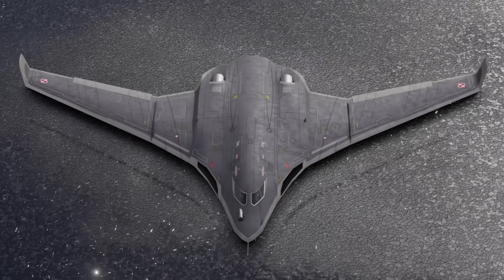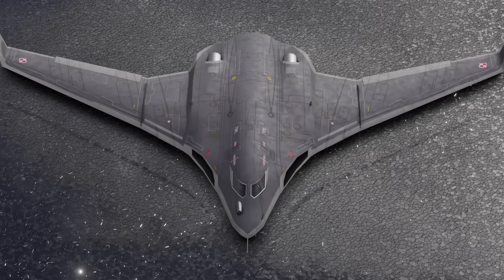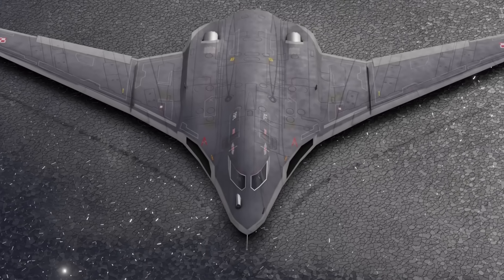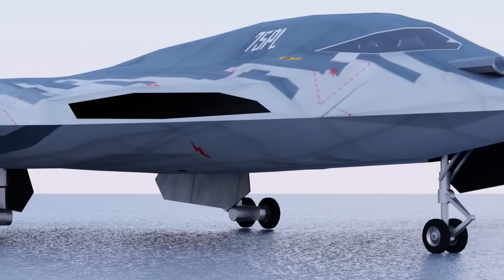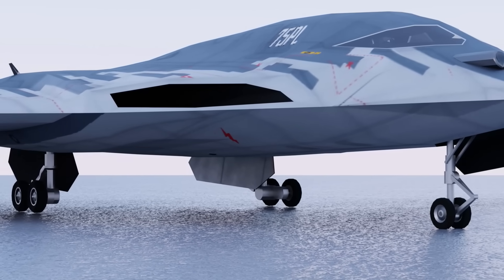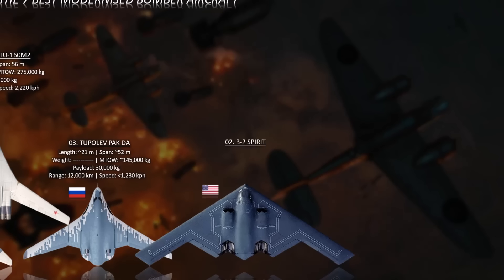As of June 2025, reports indicate that the first flight is unlikely to happen before the end of 2025, with serial production potentially delayed into the 2030s or even later.